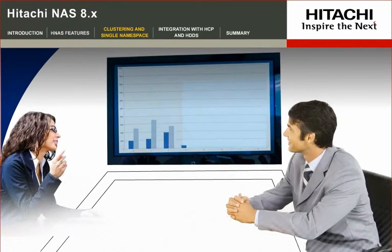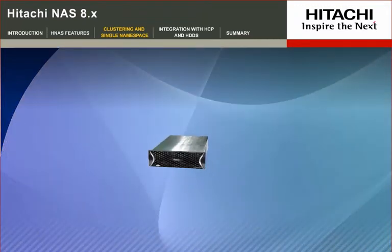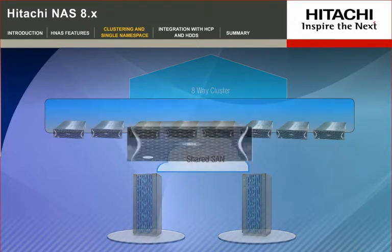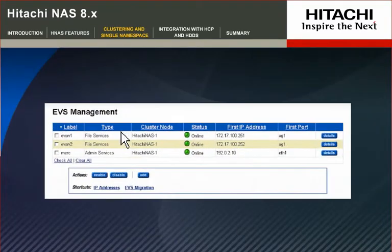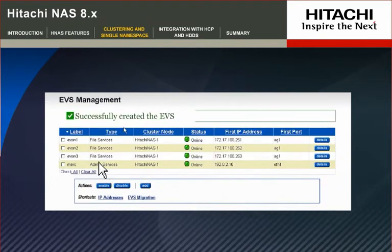Preparing for the growth of your company and its data is important for any successful organization. Hitachi NAS clusters scale-out enables your entire system to expand as your company grows. It supports active-active clustering and allows the creation of 64 Enterprise Virtual Servers, or EVS, per node. It is now easy to add nodes and expand file systems dynamically to increase overall storage utilization.